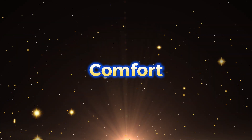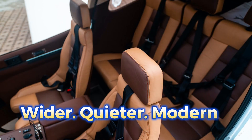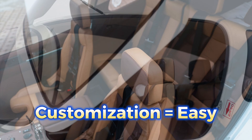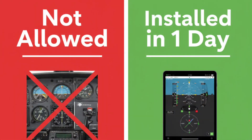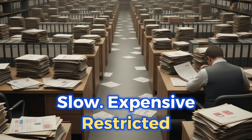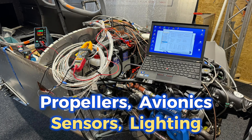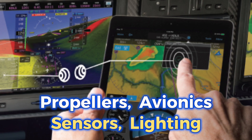Comfort: certified cabins are often narrow, noisy, and dated. Experimentals are wider, quieter, and more modern. Want cabin insulation, seat heating, cameras, a better climate system? In certified aircraft, that's almost impossible. In experimentals, it's normal. Upgrades on certified aircraft require paperwork, STCs, approvals, and long waiting times. Experimentals offer freedom — new propellers, new avionics, new sensors, new lighting, quickly and efficiently.